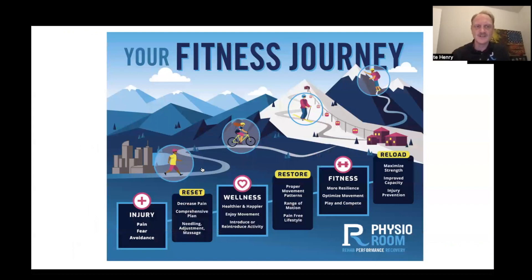When your patient comes to see us, we try to make them the hero of their fitness journey, and we have a very specific process of how we do that.